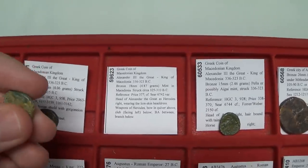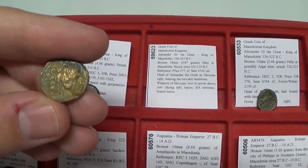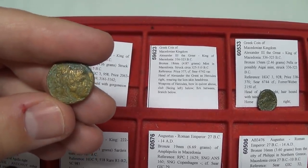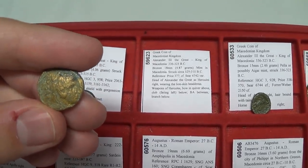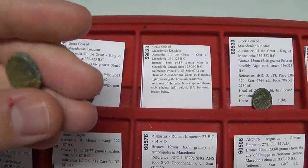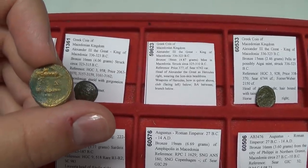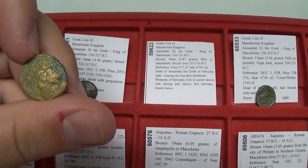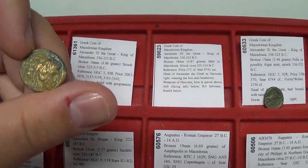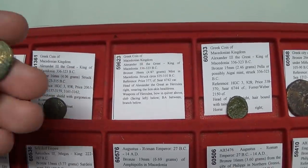This is a very popular type featuring Alexander the Great wearing the lion's skin headdress exactly like Hercules. On the front we have Alexander's Hercules, and on the back is the bow and the club — emblematic symbols of Hercules. The lion's skin headdress comes from the Nemean lion, whose impenetrable skin he wore as armor. This coin is from circa 325 to 310 BC.